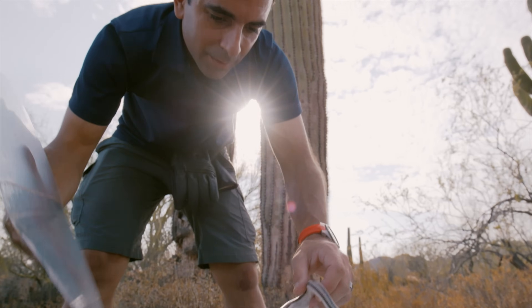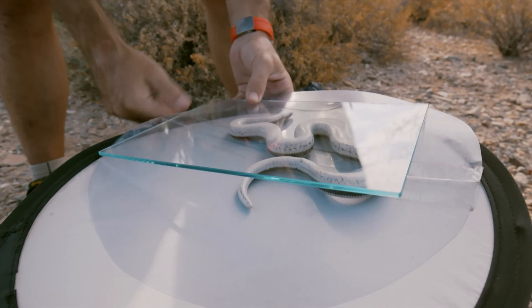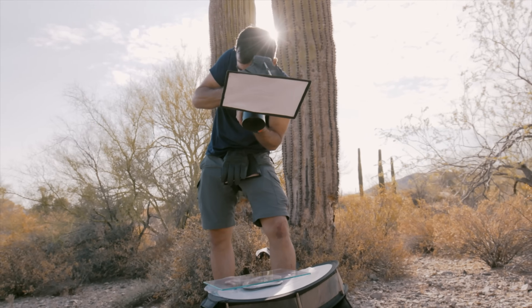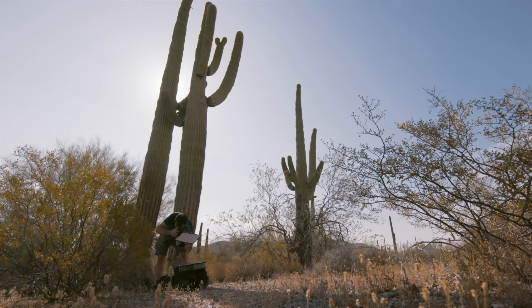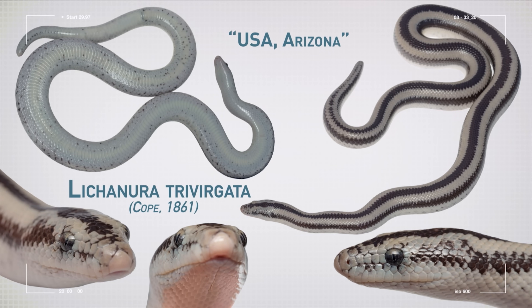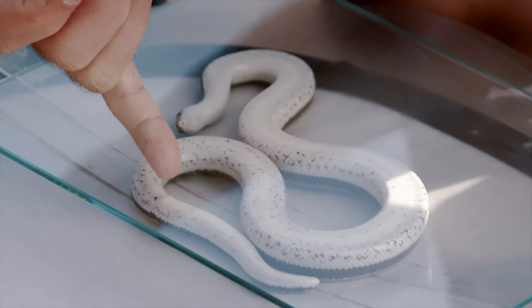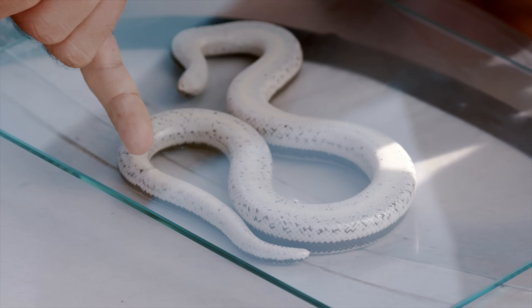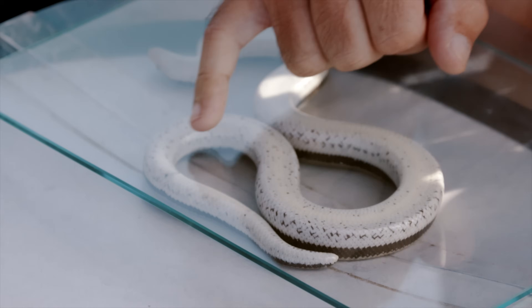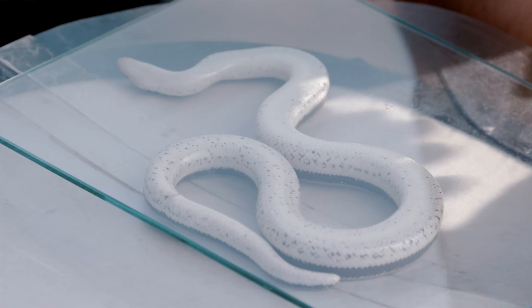I'm going to take the belly shot. Come on. Curl up in a ball. That's perfect. Isn't he beautiful? I've got the ventral shot. They have a rather wide tail, so the tail starts at the cloaca. That's the anal opening. You can tell because the anal scale is wider. And then comes the tail.